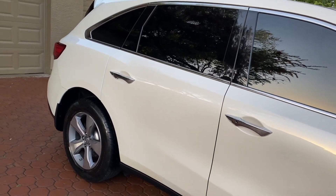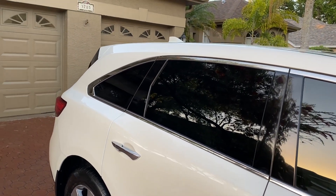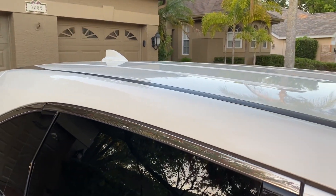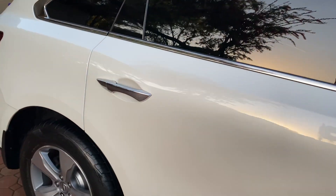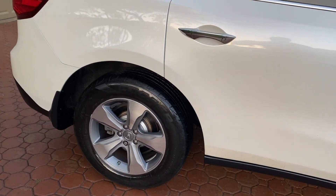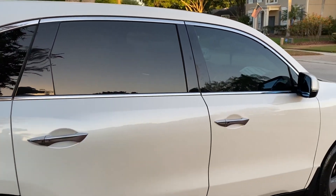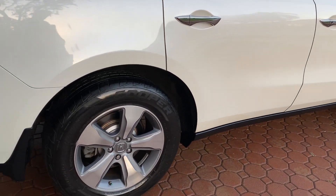This is a 2014 Acura MDX SUV with third row seats, pearl white with tan interior, that was bought brand new right here in central Florida, around Orlando. Folks, this is one of the nicest SUVs that you will ever purchase.